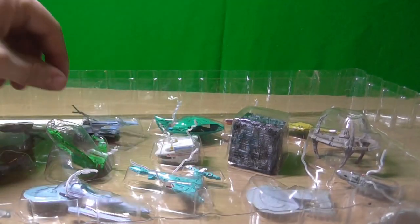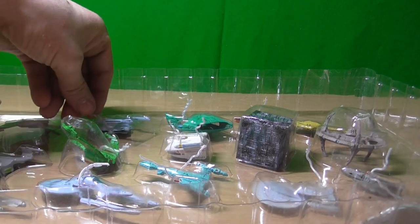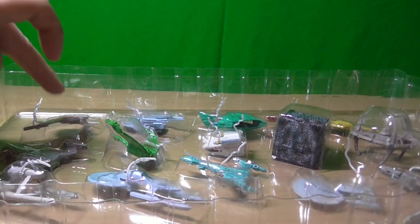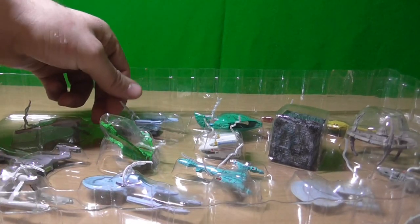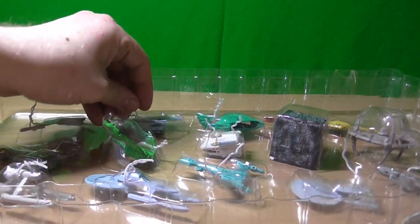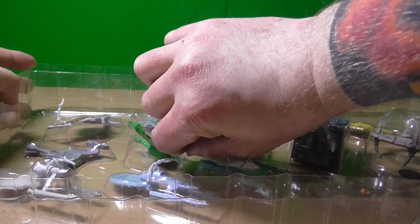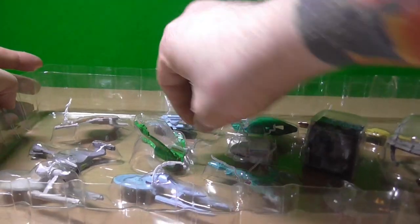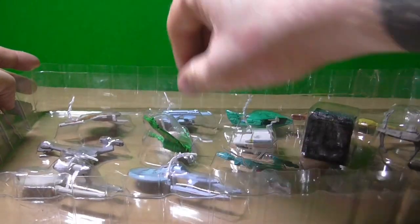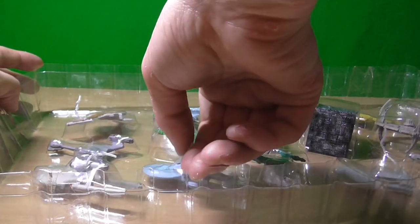I remember the first time I saw these. I think I was like 10 years old, and my dad, for Christmas, got this set — the Warbird, Klingon, Enterprise. And obviously, because I was a child and my dad got toys, I had to have them. I played with them for hours. It wasn't until I got to school and me and a couple of friends really got into Star Trek that I kind of realised what I had and started collecting them again.